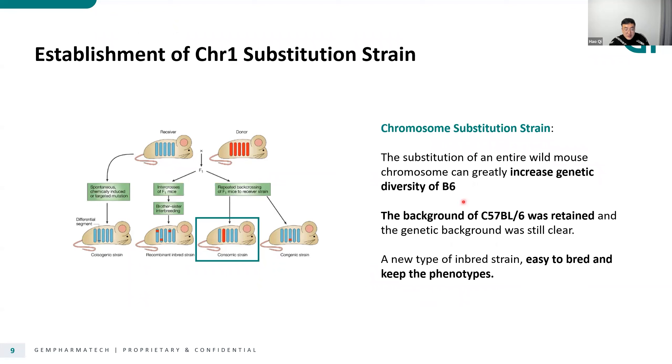There are several advantages of chromosome substitution strains. First, the substitution of an entire wild mouse chromosome can greatly increase the genetic diversity of B6, which is what we want to do. Also, the other 19 chromosomes are still from B6, so the background of these mice remains clear. We can consider this kind of chromosome substitution strain as a new type of inbred strain, so it's very easy to breed and to keep the phenotypes.